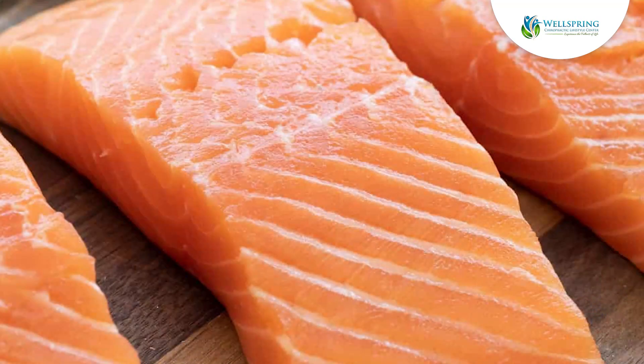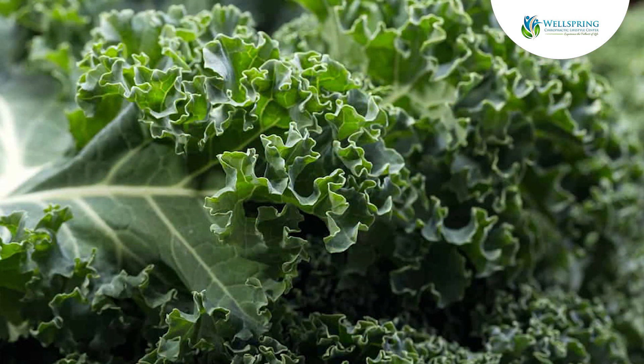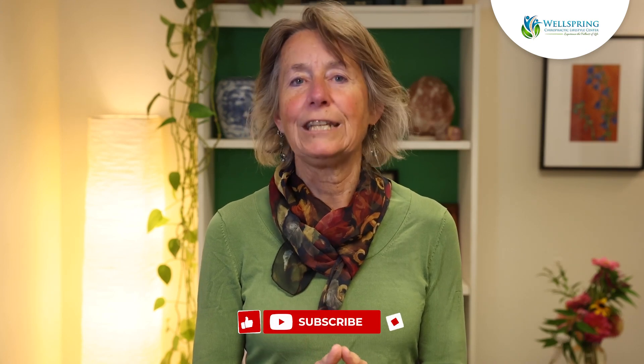Combining brain-healthy and heart-healthy elements into your meals can be simple and delicious. Imagine a meal like this: succulent salmon paired with a vibrant kale salad and a handful of almonds. This dish supports cognitive function, bone strength, and heart health, making it a perfect example of nutrient-rich eating.